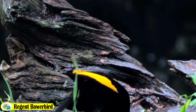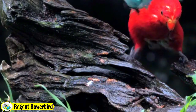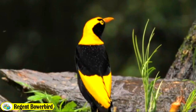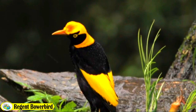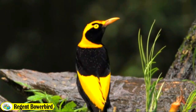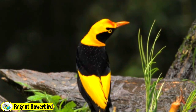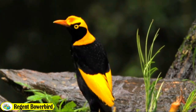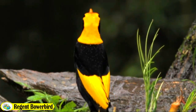Regent Bowerbirds are omnivorous birds that mainly feed on fruits, berries, insects and small vertebrates. In addition to their traditional diet, Regent Bowerbirds have been known to also feed on seeds, nectar and even small reptiles and amphibians. Overall, their diet is varied and diverse, allowing them to thrive in their natural habitat.